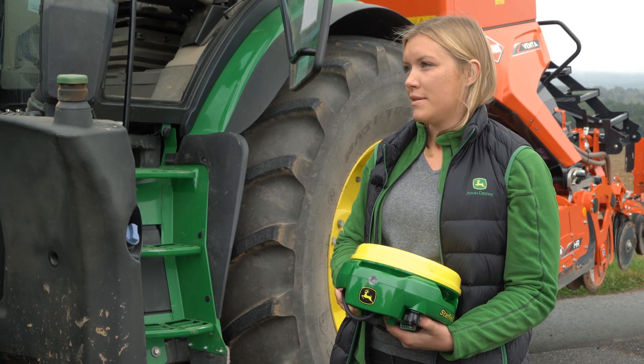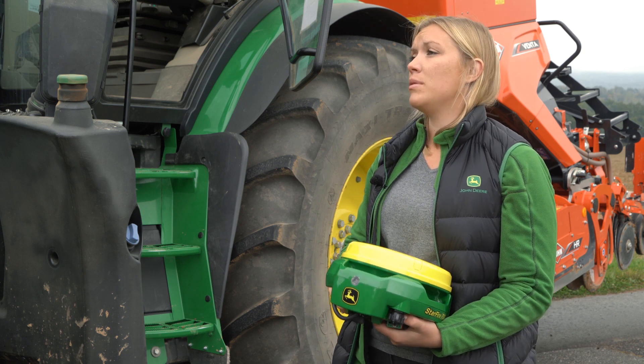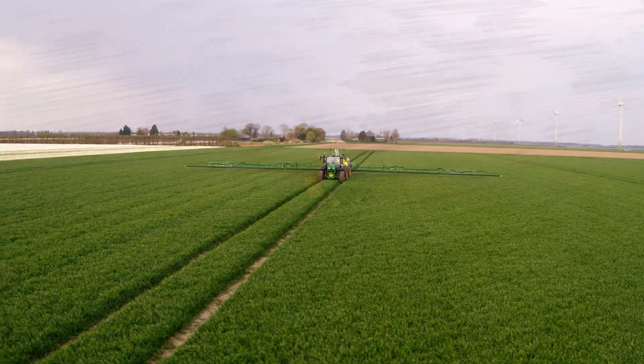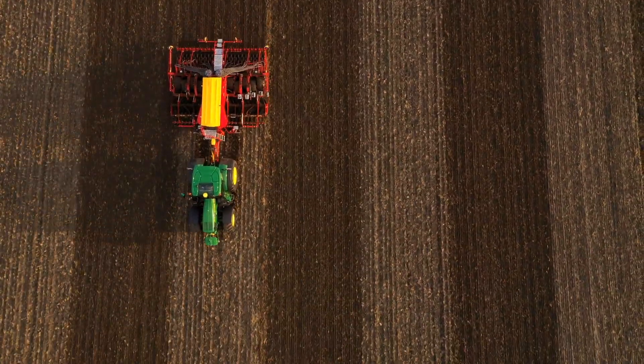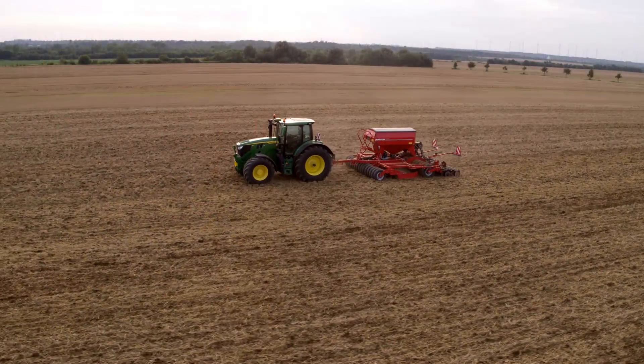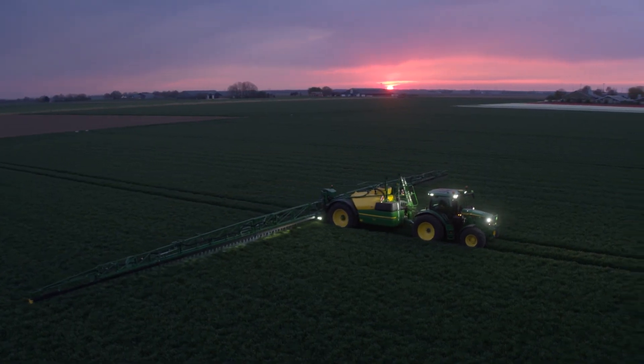The signal build-up time to reach full accuracy is less than 10 minutes, and the repeatability for tracking lines and field boundaries is 5 years, so the whole thing is also very interesting for perennial crops. It has never been so easy to get into RTK accuracy.